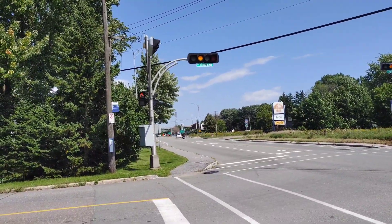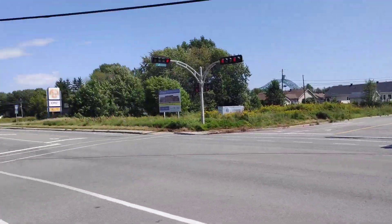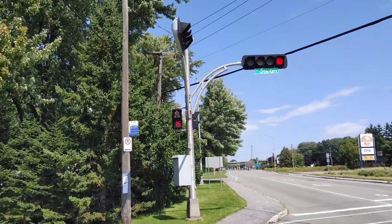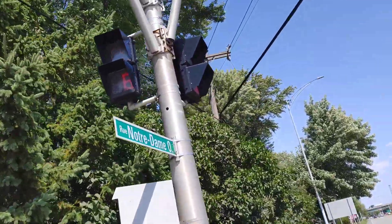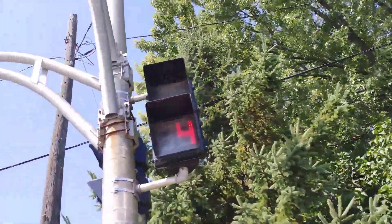These also have extremely rare pedestrian signal modules. Oh my god, they're fiber optic, I think. Yeah, fiber optic walk — it's not LED. These are old Simcoe modules. They're super rare.